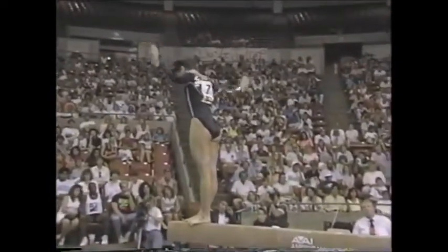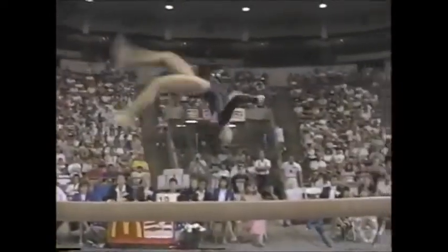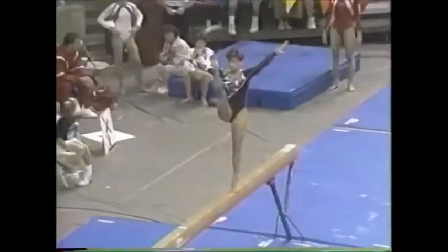She's setting up for a very difficult pass. She's the only one I know that does this — back handspring, layout step out, right into a layout step out with a half turn. Excellent. That is such a difficult pass. She goes right into the gainer back handspring.